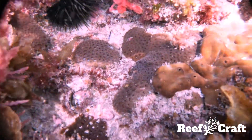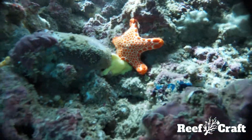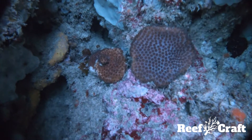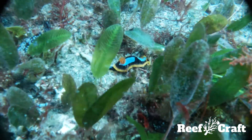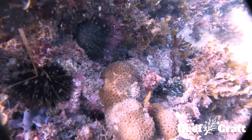Plesiastrea versipora is a gonochore, which means each colony is either male or female. This is strongly influenced by size, where males are larger and female colonies remain smaller, as it seems they put more energy into reproduction rather than growth. However, it is possible that they could change sex as they grow larger, similar to many species of fish.